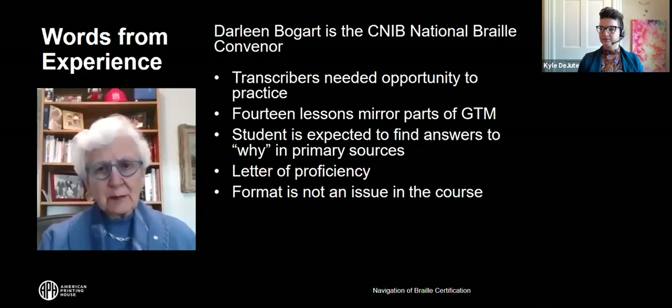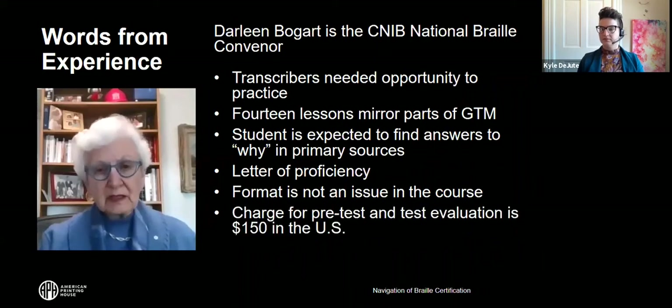Those who try the test do fairly well. We found we probably should give a pre-test, so we instituted that a few years ago. Up until recently we were doing it for free, but we've rolled the pre-test into the test package and there's now a charge. There's a reciprocal certification with the Library of Congress, so that works fine. It costs more from the U.S. than from Canada due to shipping costs, but the practice test has been very helpful and results have improved significantly.